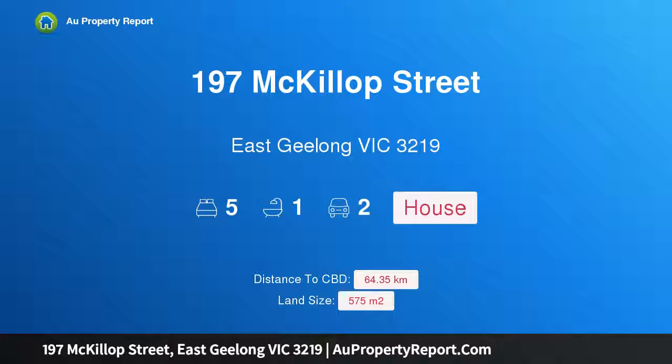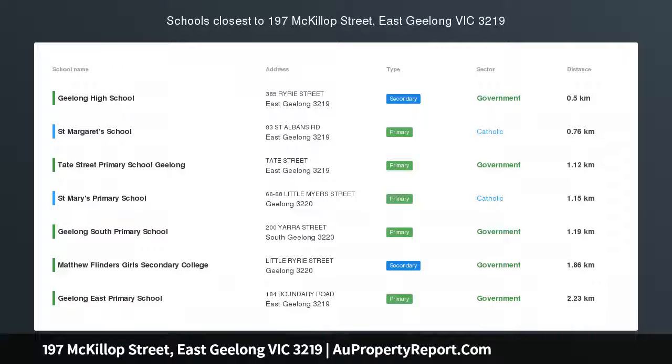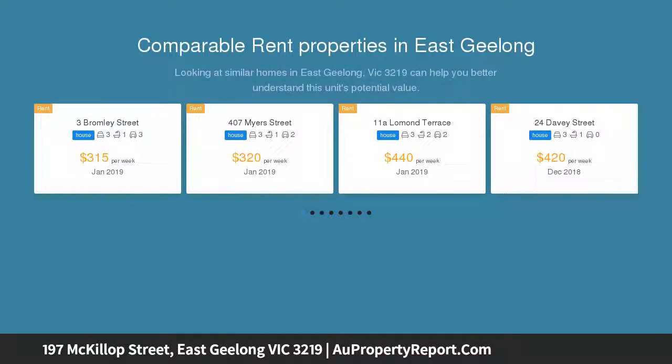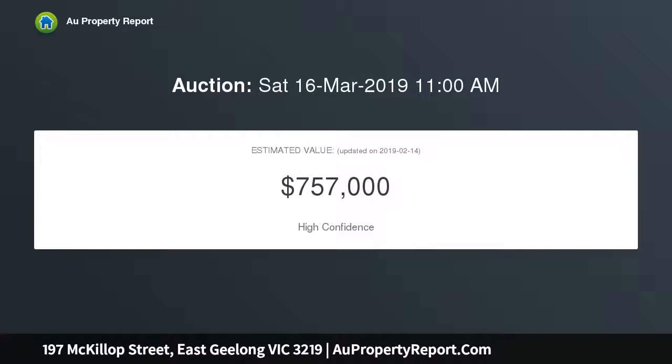Hi, I am glad to introduce 197 McKillop Street, East Geelong, Victoria 3219 — century-old relic, renovate or detonate. If you are looking for that next project to sink your teeth into, look no further than this century-old relic located in a blue chip pocket of East Geelong, featuring five large bedrooms, three with period fireplaces, an oversized central living room and formal dining, large kitchen with floor-to-ceiling cabinetry, and a single bathroom and toilet at the rear of the home.